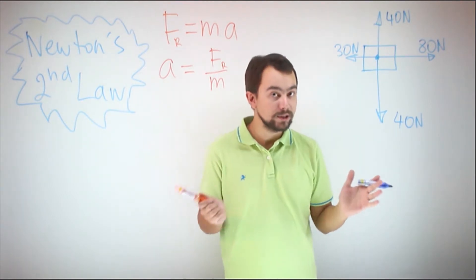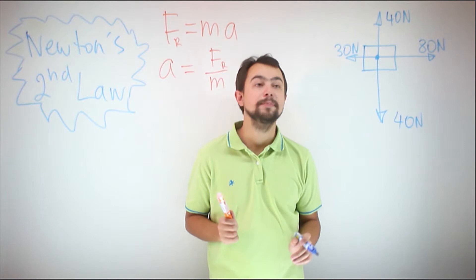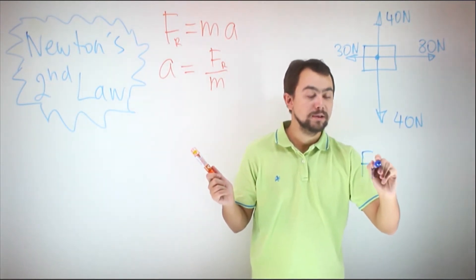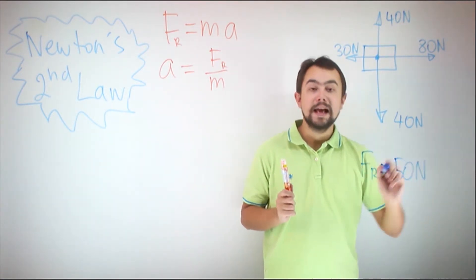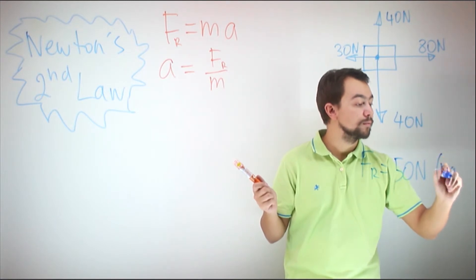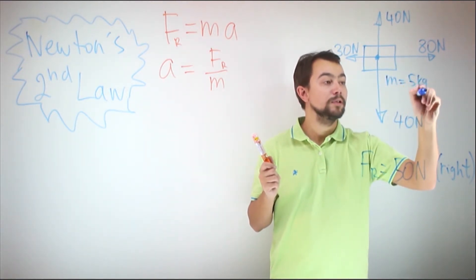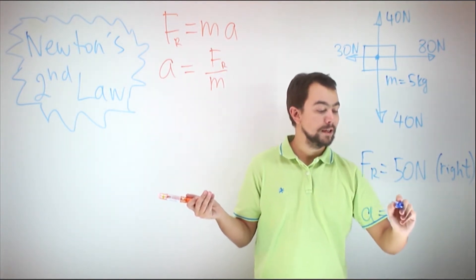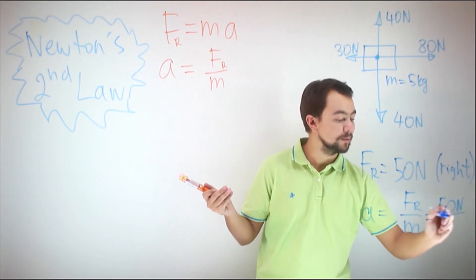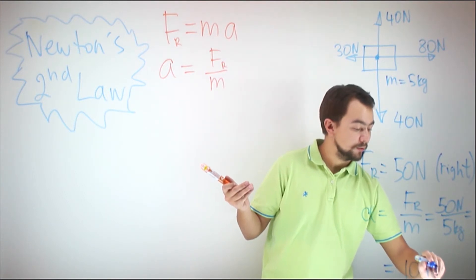How do you find the resultant force here? We see that the vertical forces are balanced, so there is zero resultant force in the vertical direction. Horizontally, we see that there is 80 and 30, so the resultant force is equal to 50 Newtons. And since force is a vector, you need to state the direction: 50 Newtons to the right. Knowing the mass of the box — say 5 kilograms — you can easily find the acceleration: 50 Newtons divided by 5 kilograms equals 10 meters per second squared.